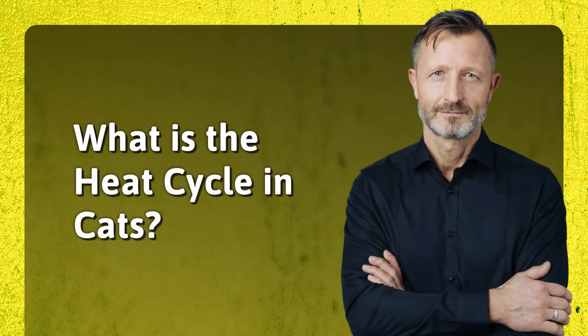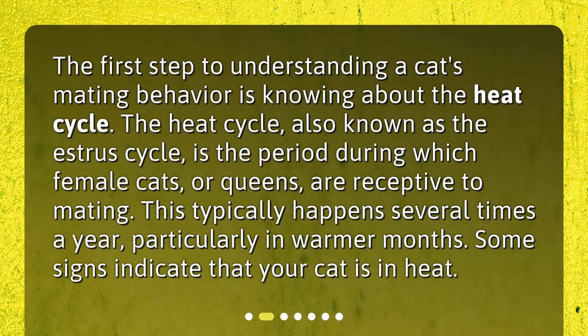The first step to understanding a cat's mating behavior is knowing about the heat cycle. The heat cycle, also known as the estrus cycle, is the period during which female cats, or queens, are receptive to mating. This typically happens several times a year, particularly in warmer months. Some signs indicate that your cat is in heat.